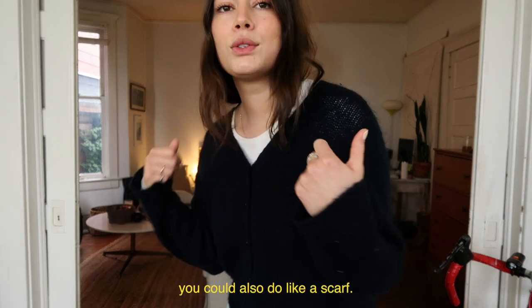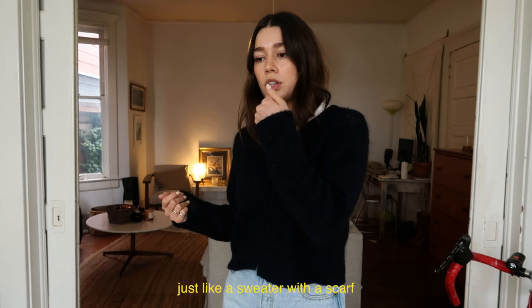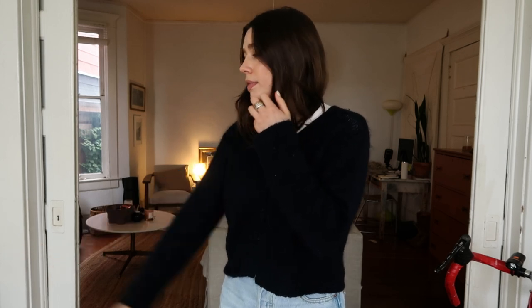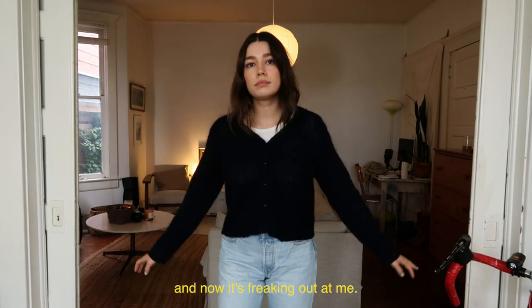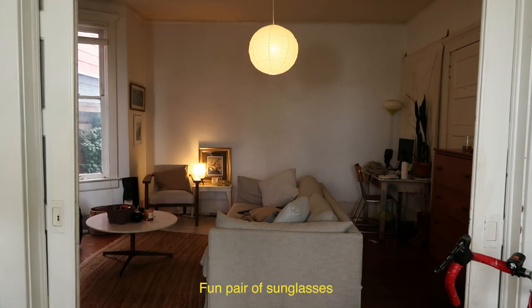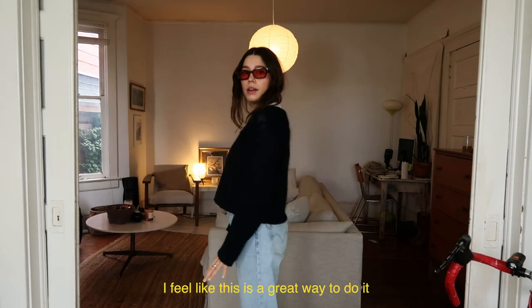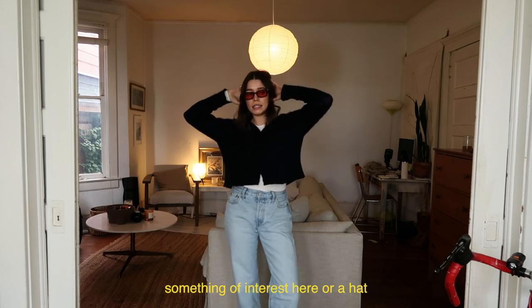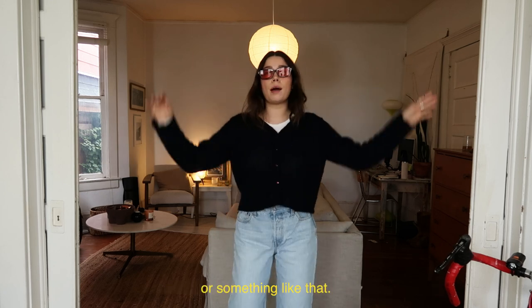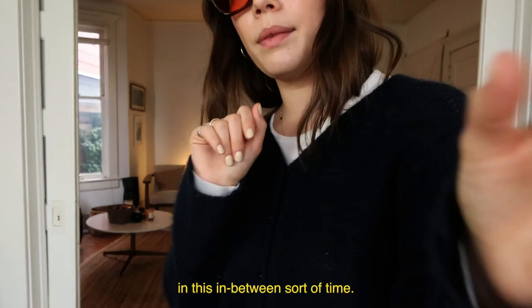So this is the first pants look. You could also do a scarf — I feel like that would be really chic, just a sweater with a scarf. Fun pair of sunglasses, because if you're wearing a plain outfit, that's a great way to add some interest, or a hat. Something like that. I like that you can just do this and it's enough in this in-between sort of time.